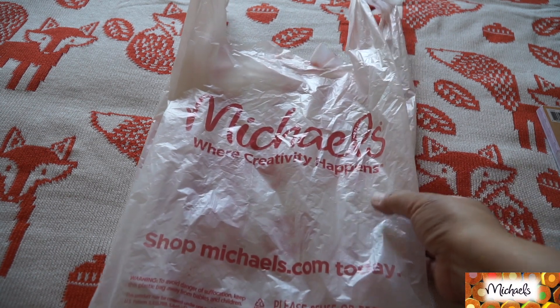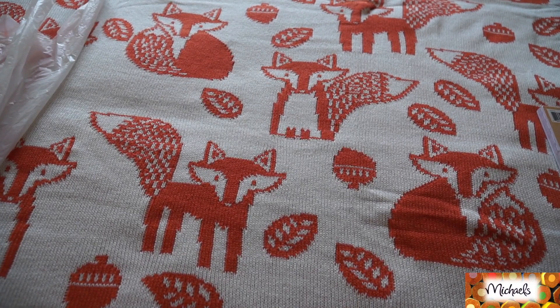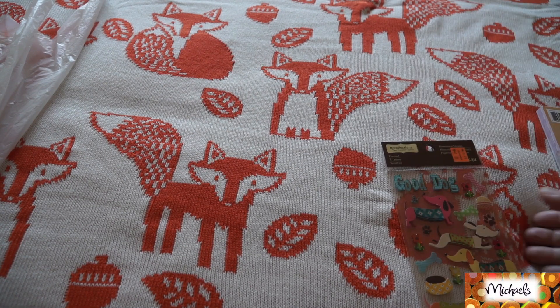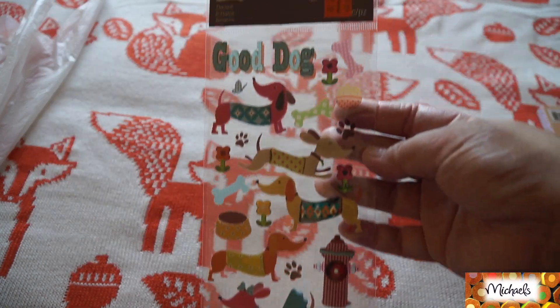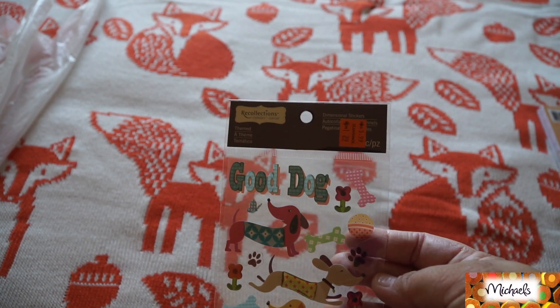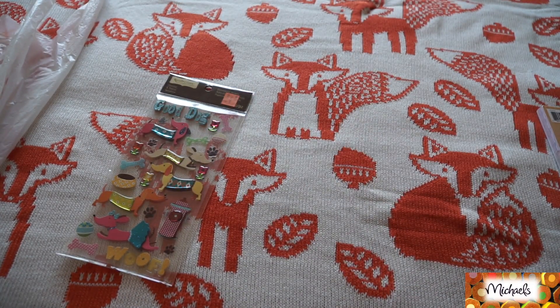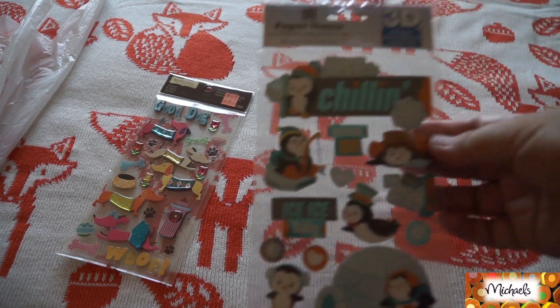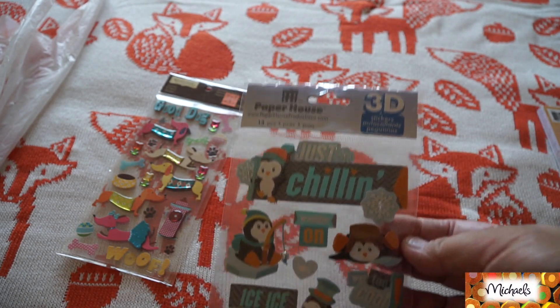I'll go ahead and show you the clearance stuff I got. I was also looking for certain things I've been using for my projects. I picked up these cute little doggy stickers — they're $1.29. I also picked up these little penguins for the paper house, which I thought were so cute for Christmas, and those are $1.49.